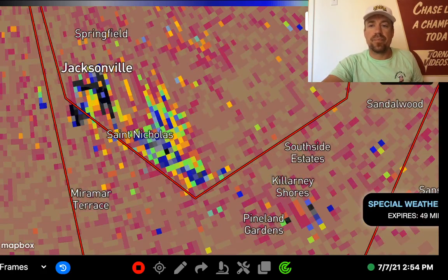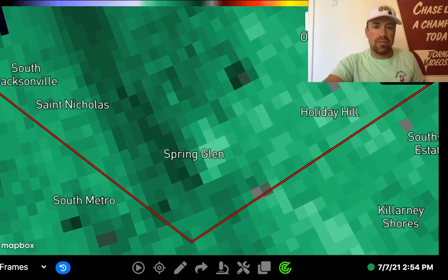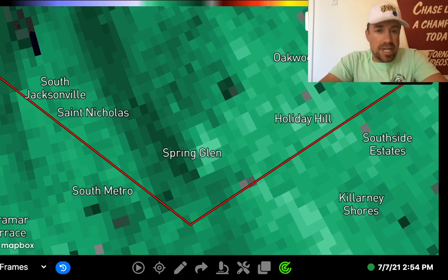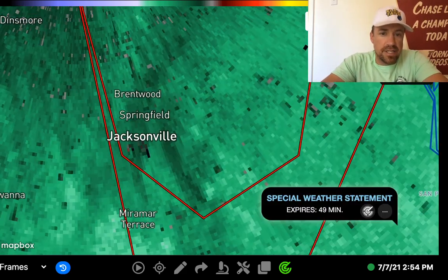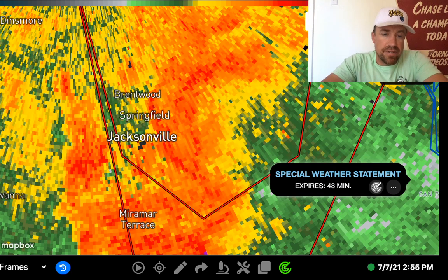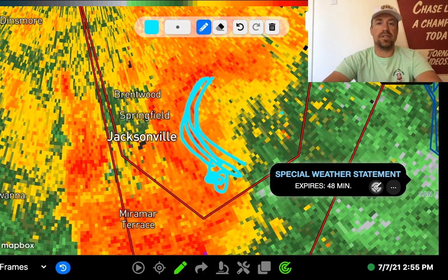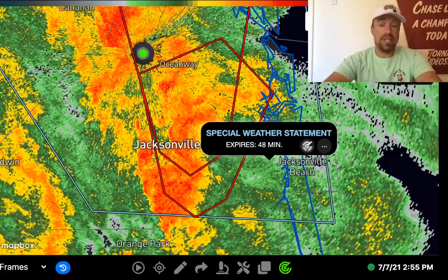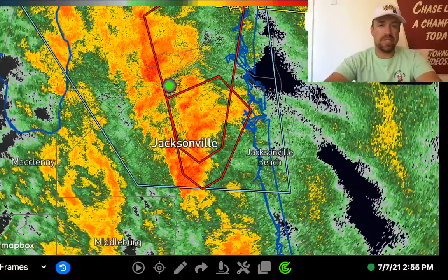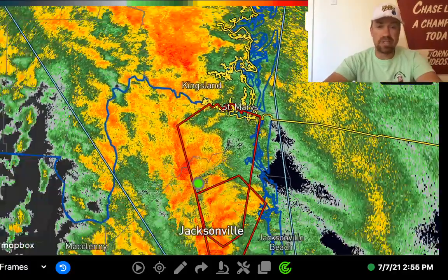That tornado could still be on the ground — at least as of about three minutes ago. On velocity it looks a lot weaker. There's still a couplet right over Spring Glen, so it's very possible that tornado is just roping out and still causing damage. On reflectivity it still looks quite impressive with a very nice concavely cyclonically curved shape. That tornado happened on the southeastern quadrant, with easterly inflow into the storm. The wind shear is so strong within this convective band that you don't need much surface instability, and that warning now extends all the way north to the Georgia border.